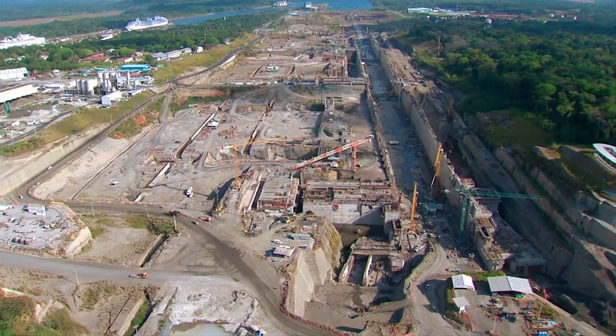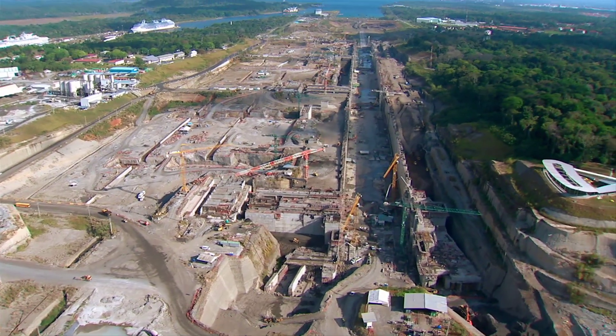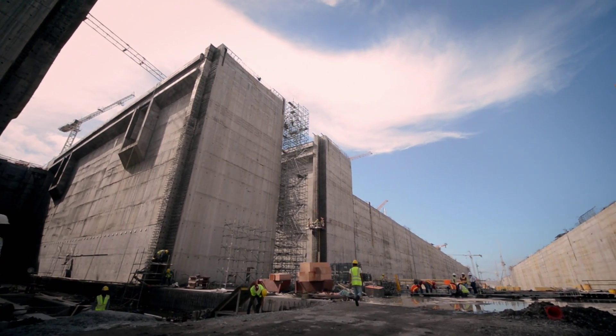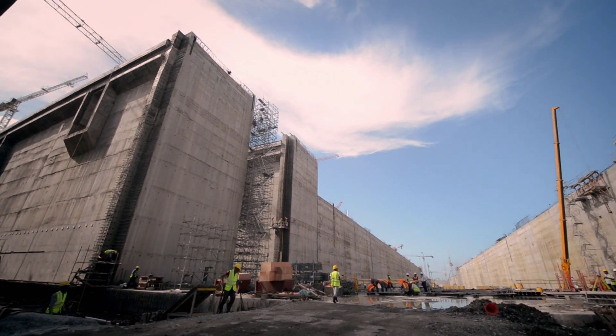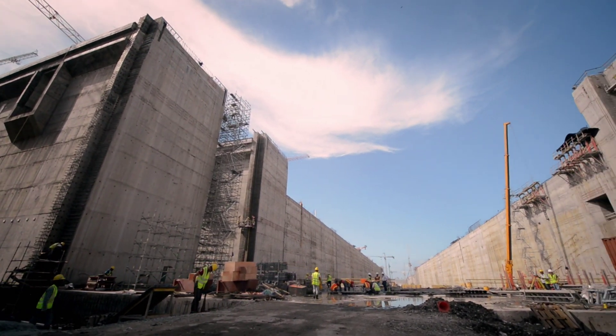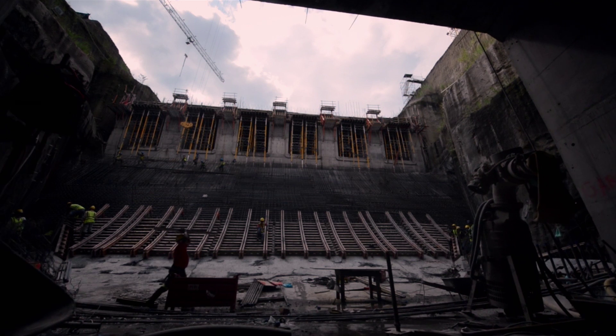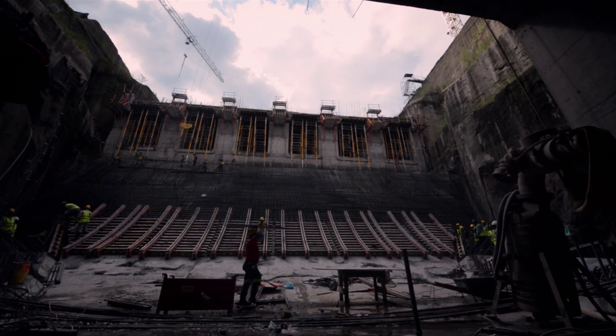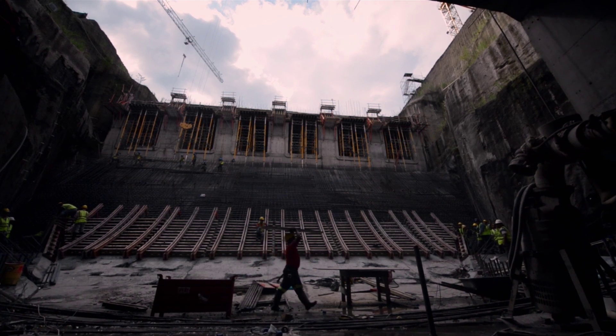The goal is to build the new locks — wider, deeper, longer. This project constitutes the component with the highest budget and complexity under the program.